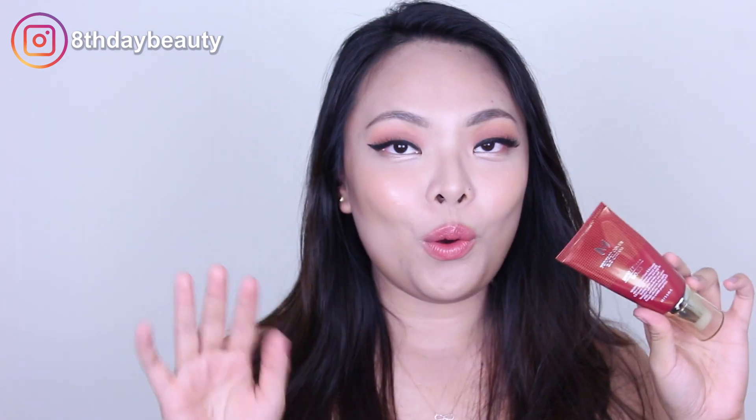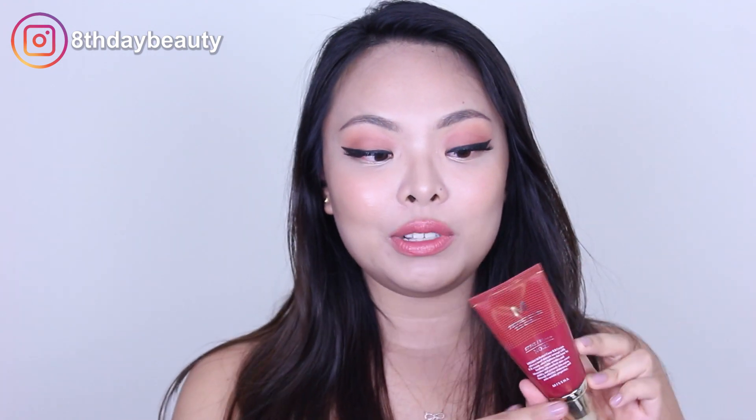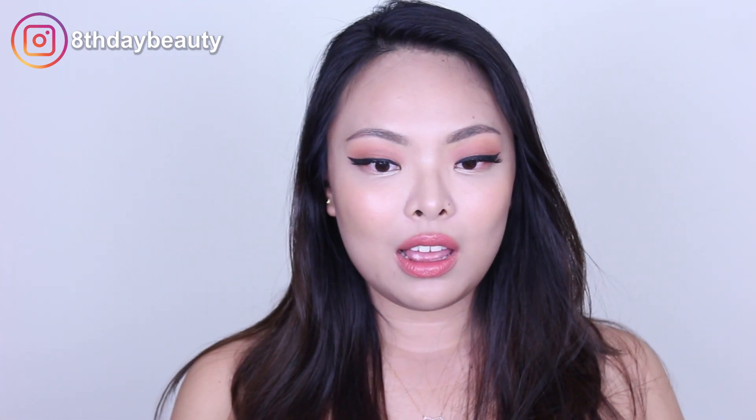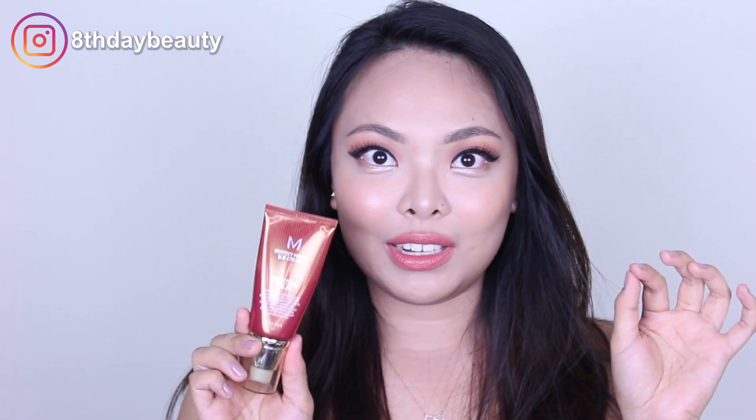I am in shade number 23. This is not new — it's been around for so many years, but I had never tried it before receiving it. I posted a poll on Instagram to ask if you guys wanted to see a review of this or a nighttime skincare routine, and this one won by a landslide. So that's what we're going to do today.